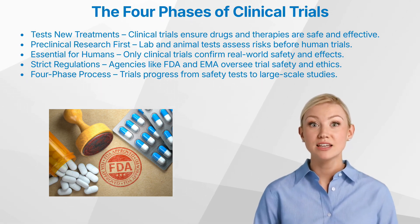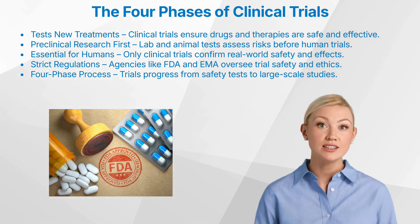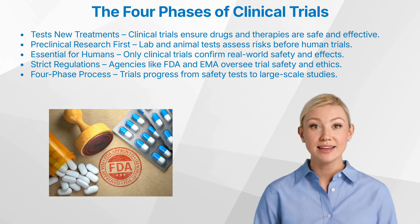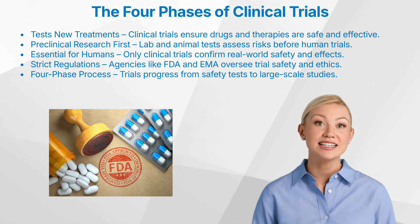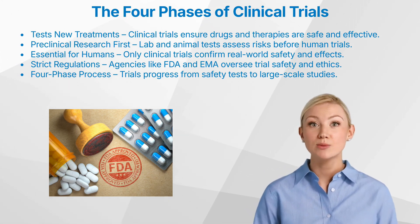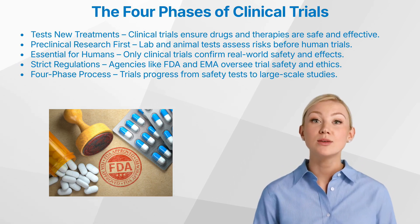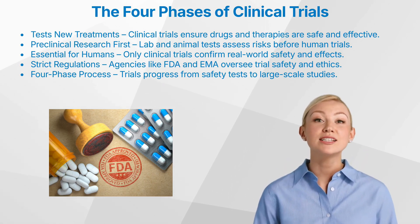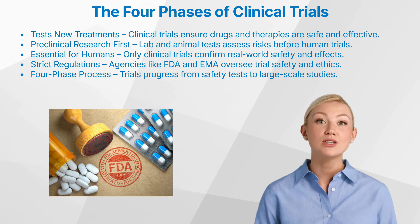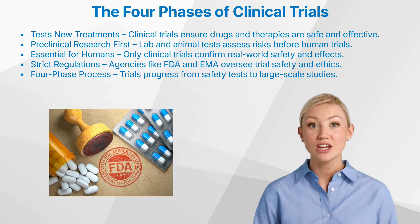Every country has a regulatory agency overseeing clinical trials to ensure safety and ethical conduct. In the United States, this is the Food and Drug Administration (FDA), while in Europe, it is the European Medicines Agency (EMA). These agencies enforce strict guidelines to protect trial participants and ensure the quality of the research. Clinical trials follow a step-by-step process, progressing through four phases that gradually increase in complexity, with each phase having a specific goal — from testing basic safety to confirming effectiveness in large populations.